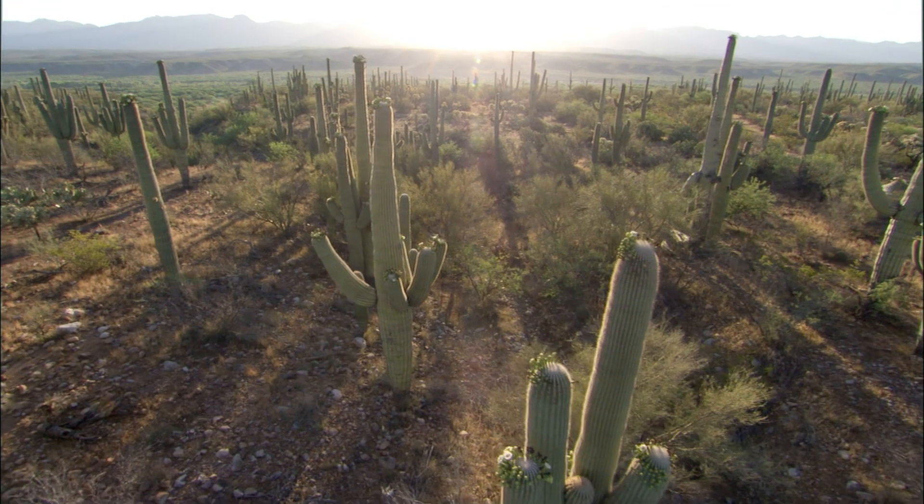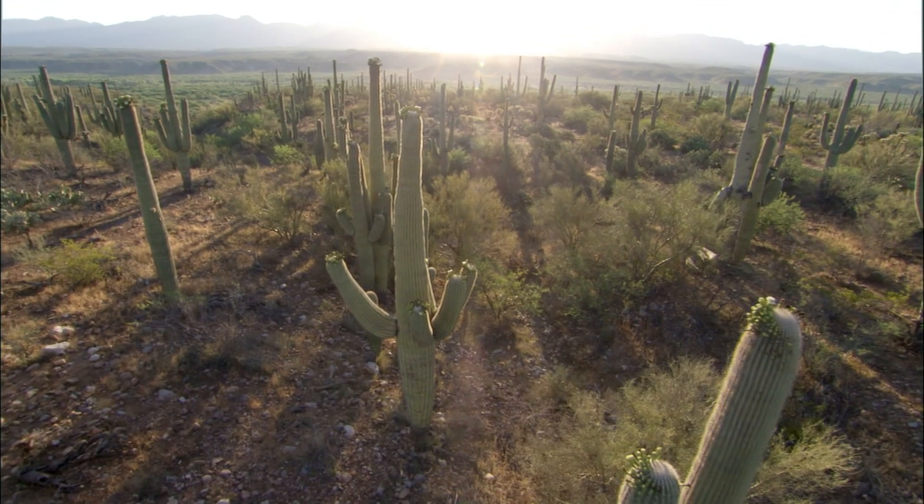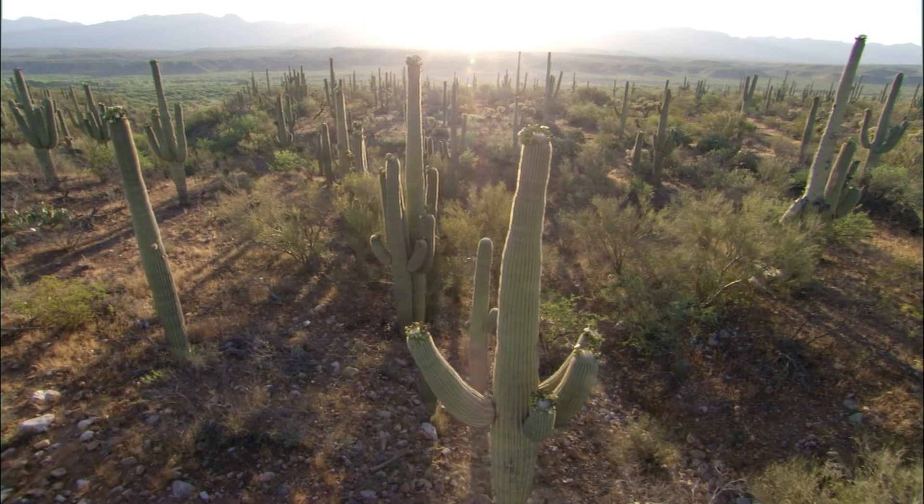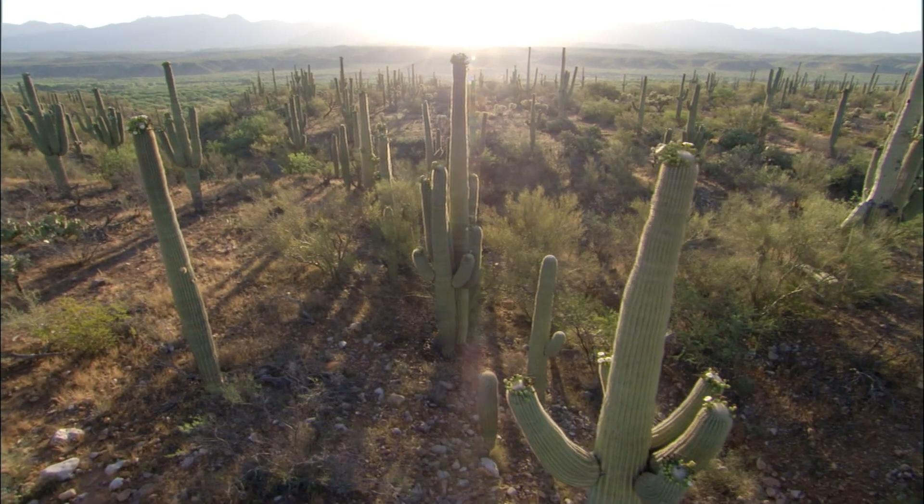The saguaro's success in developing a way to store water is now crucial to most of the animals that live or even travel through this land.